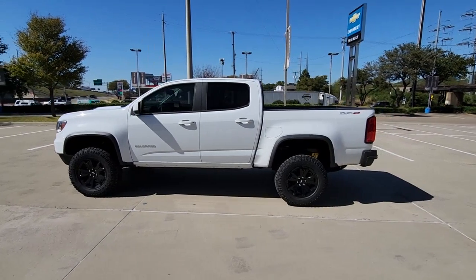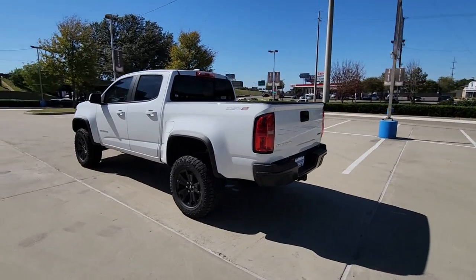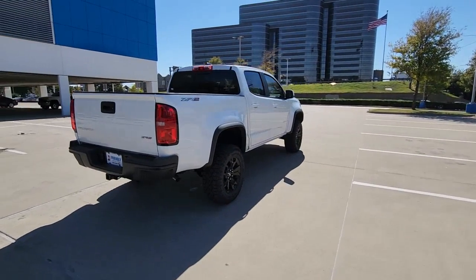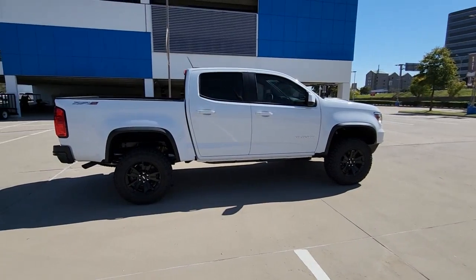Looking for your dream car? It could be the 2022 Chevrolet Colorado. The Colorado packs fuel efficiency, creature comforts, and can-do capabilities into a mid-sized pickup that's fun and easy to drive, whether you're in the city or on the worksite.